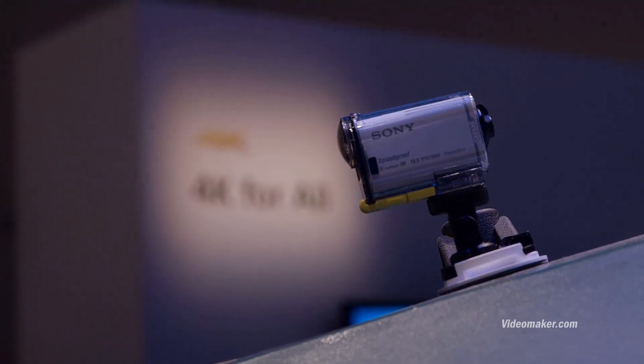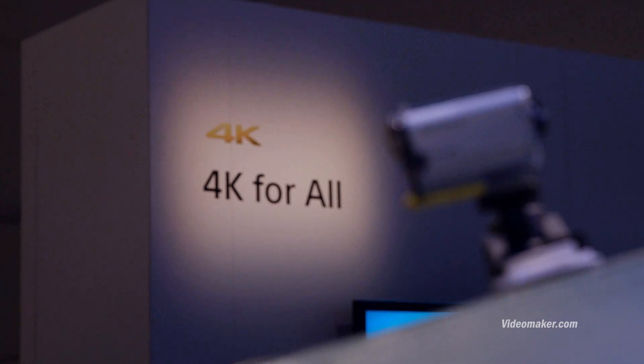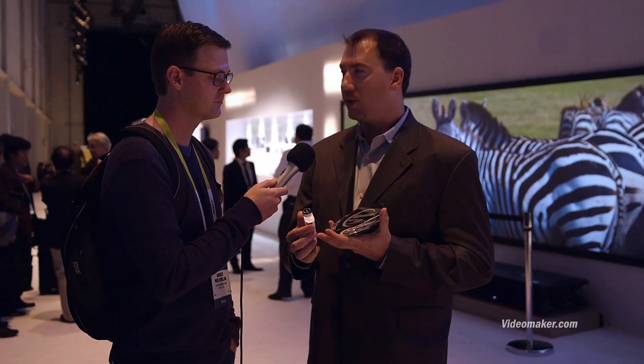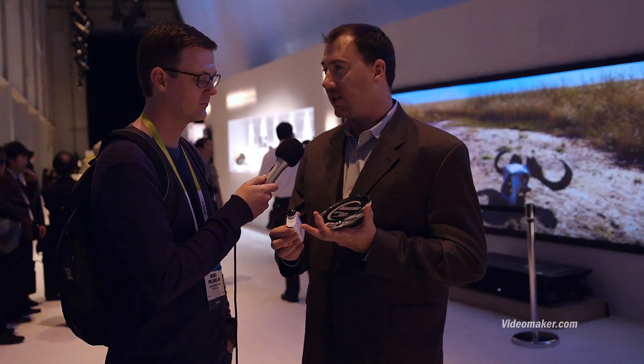We're really excited with our new X1000 Action Cam. It's pretty much the same as the previous Action Cam — same form factor, same or improved Carl Zeiss lens, still the XMORE CMOS processor, so really great in low light situations. But the real big update is it's 4K.